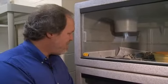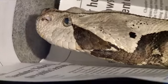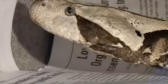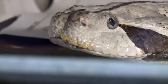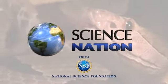People demonize snakes, but I just love this animal — sort of looks like a big puppy. Well, handle with care. These little cuties may not bark, but they definitely bite. For Science Nation, I'm Miles O'Brien.